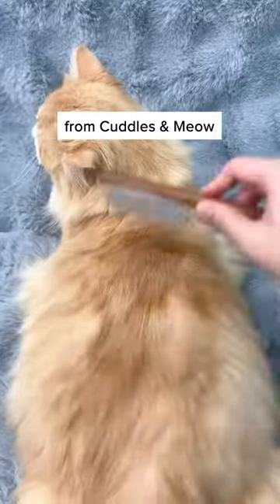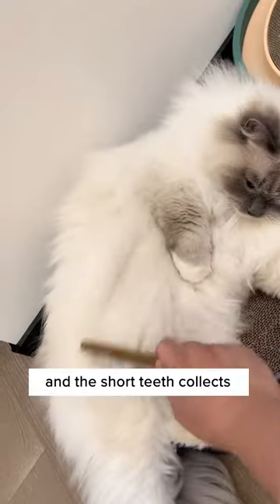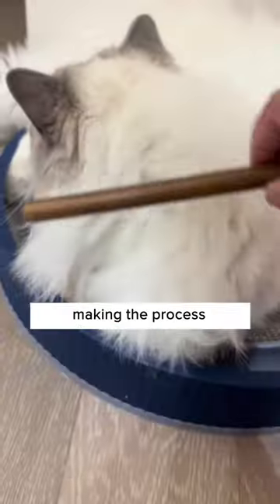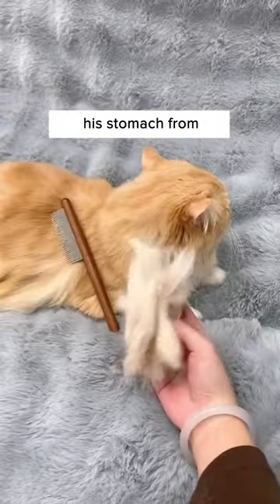This detangling wooden comb from Cuddles and Meow is perfect for long-haired cats. The long teeth detangle all the matted hair, and the short teeth collect all the excessive hair while combing, making the process twice as quick. Just look at the amount of hair that could have gone inside his stomach from grooming himself daily.